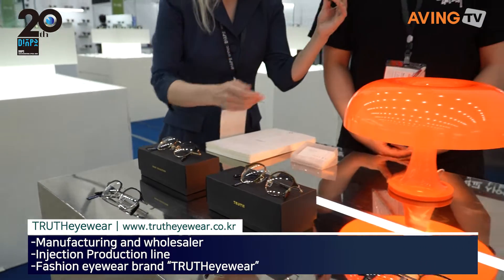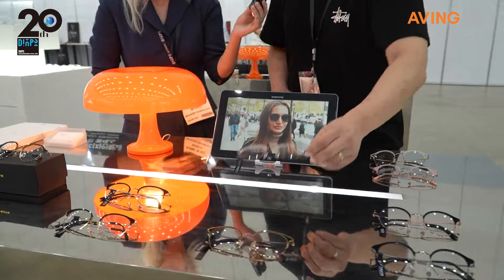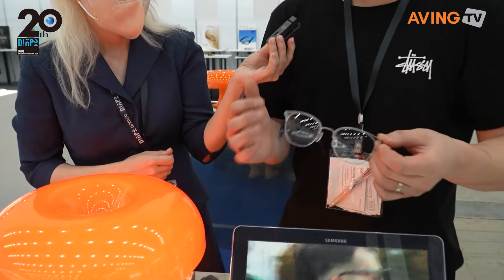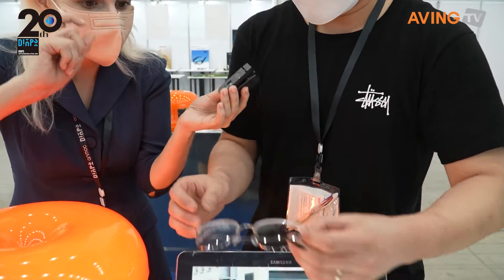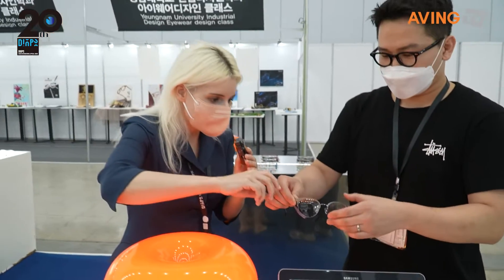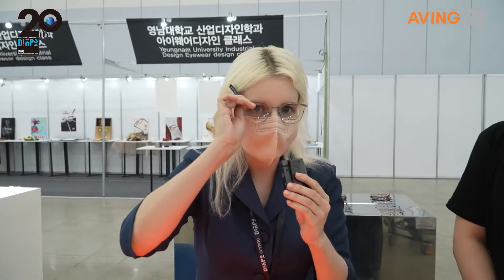What is the main product? Our main product is TR90 and stainless material combination. So this is one of their main items — as you can see it's titanium, and they are designing and manufacturing these themselves.